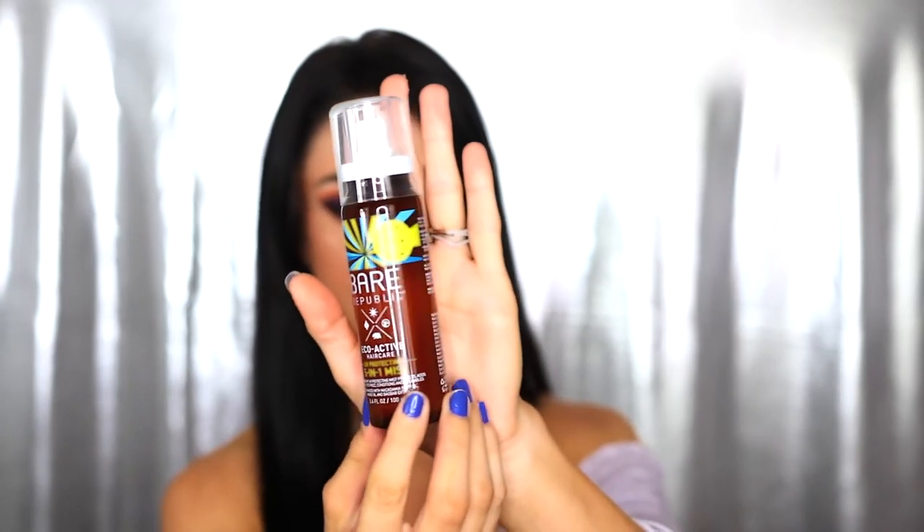The next product is the Bear Republic Eco-Active Hair Care UV Protecting 5-in-1 Mist. It says: you protect your skin against UV rays, but what about your hair? This 5-in-1 Hair Mist combines daily UV protection with anti-frizz, shine, conditioning, and detangling benefits — multitasking at its best. It's made with Monoi oil for natural UV protection, and Macadamia Seed Oil which helps with breakage, frizz control, hydration, and absorption of free radicals.